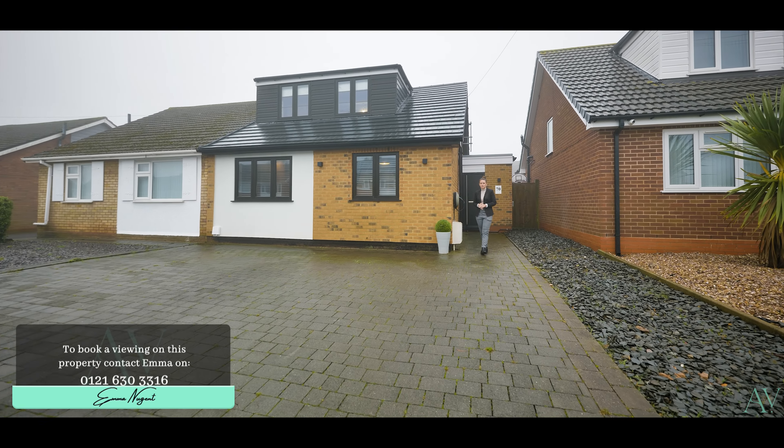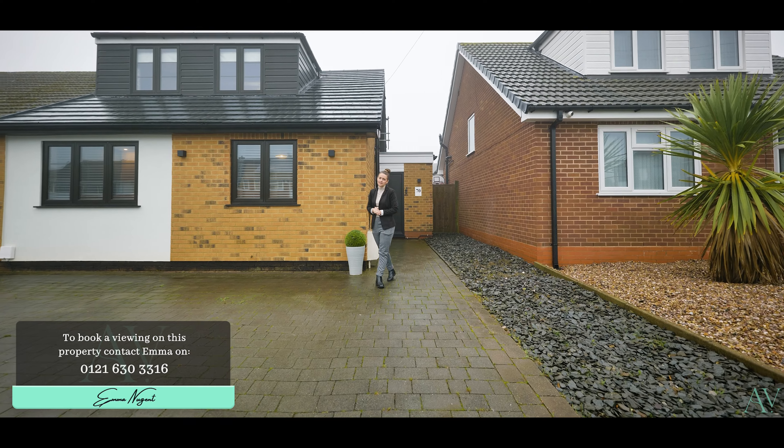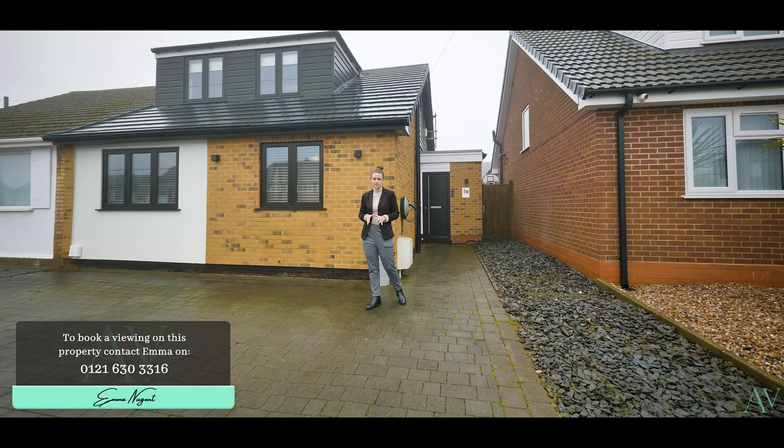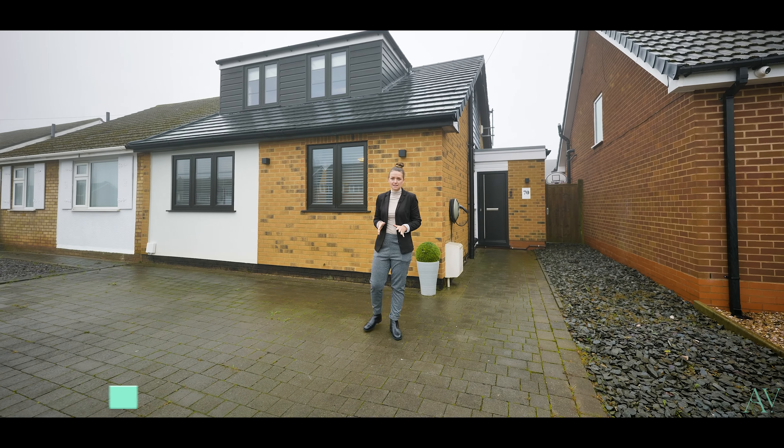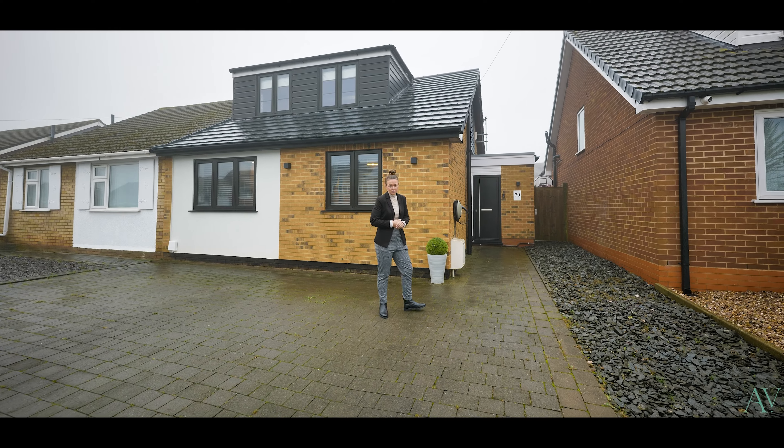Join me today on Nicholas Road, based in Streetley, to showcase a fantastic home that has been extended and renovated by the current owners to now provide a home that is fantastic for a family or those downsizers. I can't wait for you to see it. I'm Emma from the Avenue. Let's take a look around 70 Nicholas Road.